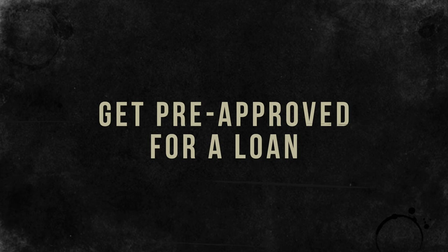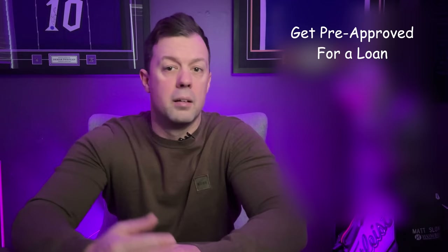The next step is getting pre-approved for a loan. These next steps can interchange depending on your situation, but I always believe one of the first steps should be getting pre-approved. It is a critical step in the home buying process — it gives you a clear idea of how much you can afford and shows sellers that you are a serious and qualified buyer. Pre-approval involves submitting financial documents to the lender, who evaluates your financial health to determine how much they are willing to lend. This typically requires providing pay stubs, tax returns, and bank statements.